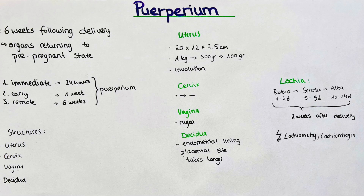The puerperium is further divided into immediate puerperium, early puerperium, and remote puerperium. The immediate puerperium lasts for 24 hours after the delivery of the placenta. The early puerperium extends until completion of the first week postpartum, and the remote puerperium lasts up to six weeks postpartum.